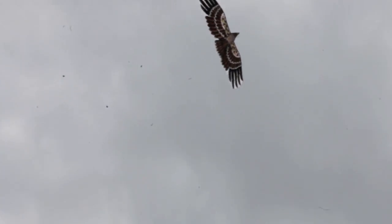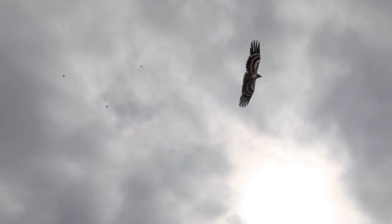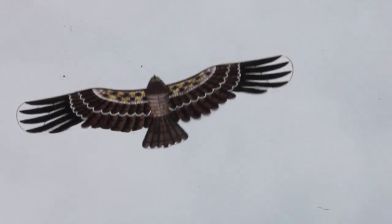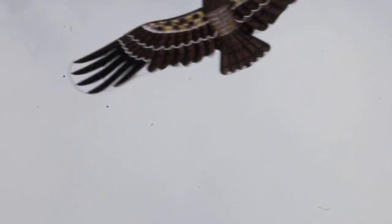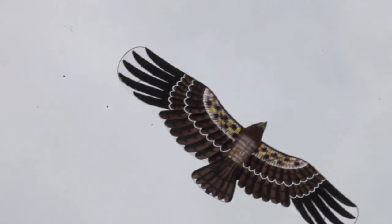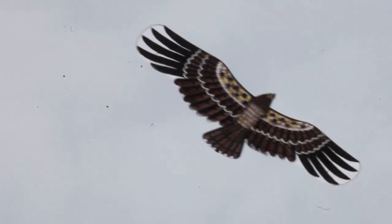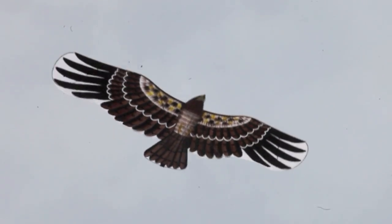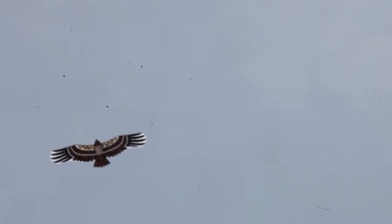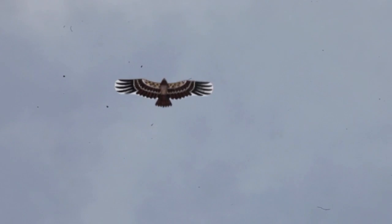Most people think this thing is real. It's really a kite — a three-dimensional kite with a six to seven foot wingspan — but most people think it's very real. I have many people that actually jump out of their cars and take pictures with their cell phone cameras, and they're pretty surprised that it's a kite.